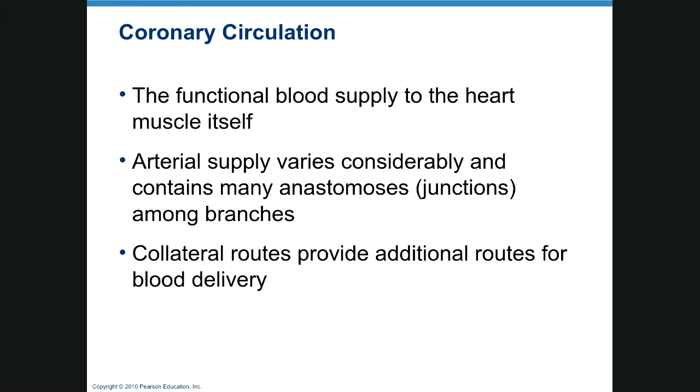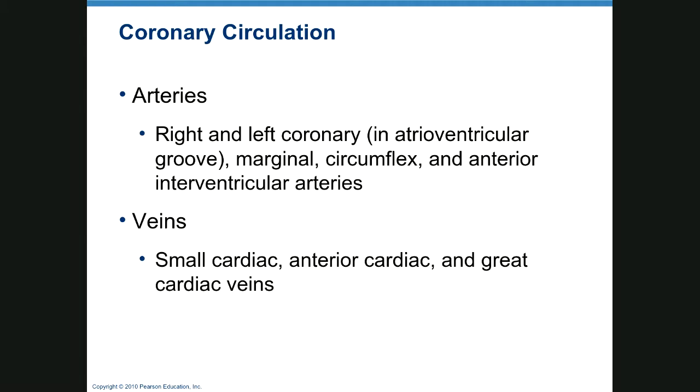Coronary circulation is the functional blood supply to the heart. The arterial supply may have collaterals and anastomoses, providing extra delivery. Arteries include your right and left coronary artery, which are in your atrioventricular groove, plus the marginal, circumflex, and anterior interventricular arteries. Veins include the small cardiac, anterior cardiac, and great cardiac veins.